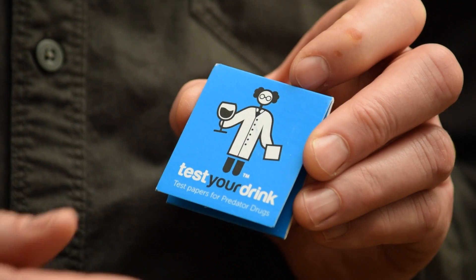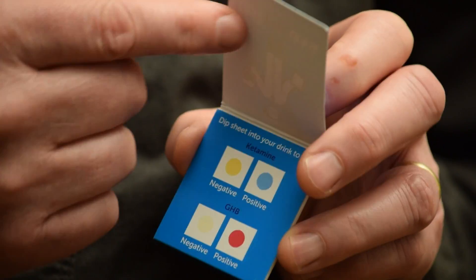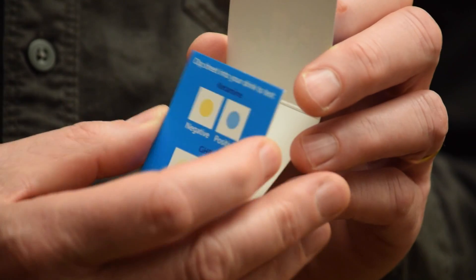Test Your Drink is a small, user-friendly product that is easy to carry around and can be used discreetly. Our vision for this product is to make it widely available to the public, and in particular in the environment where alcohol is consumed. Test Your Drink also has five panels which can be used for printing any promotional advertising or health information.